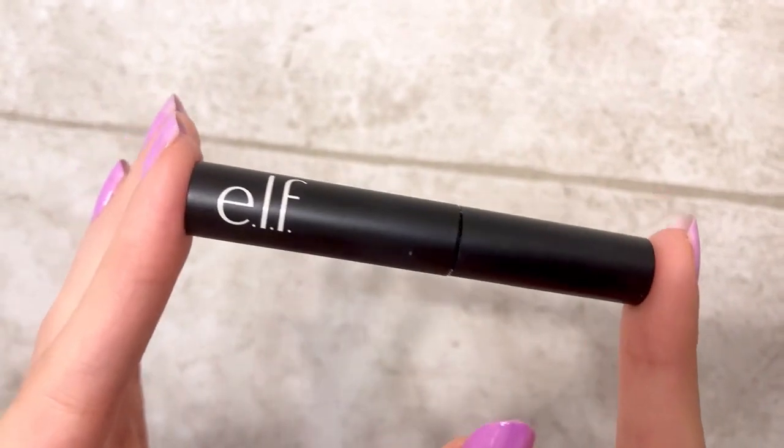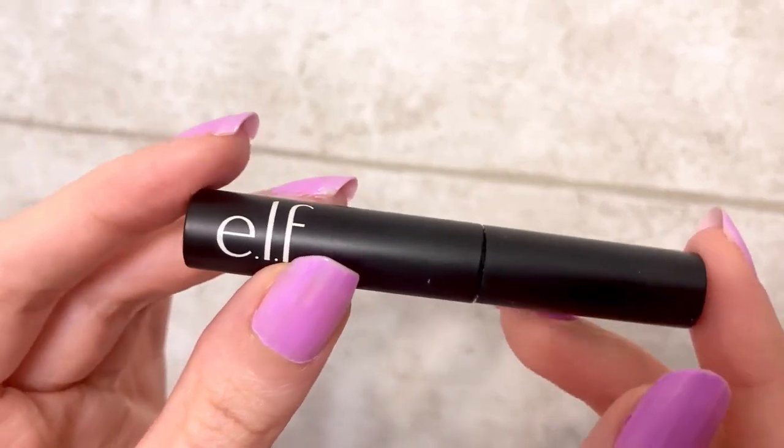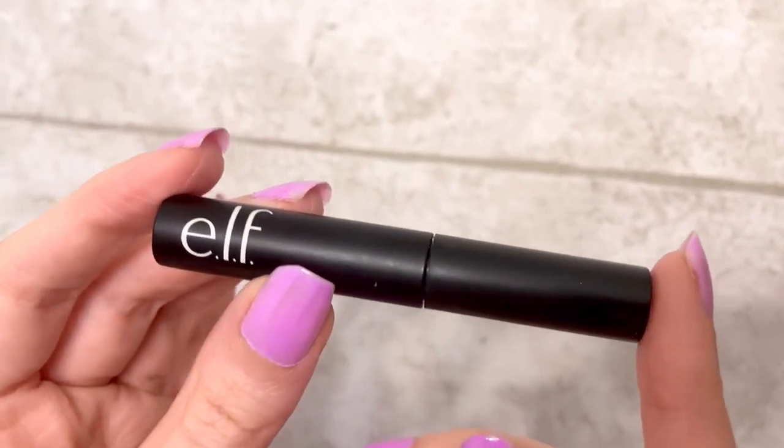This is in the color Neutral Brown, which I found to be a luscious brown with just a slight warm undertone — very rich, very deep, and a great color match.